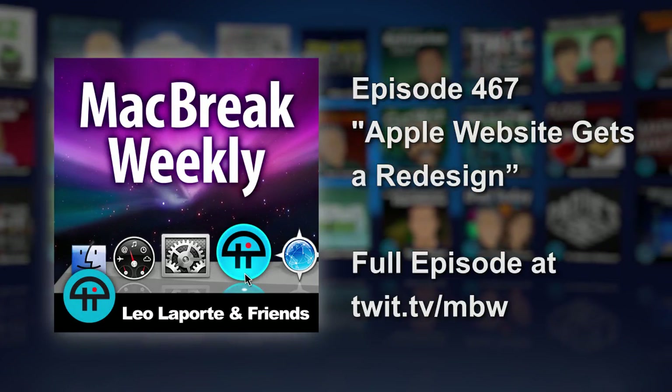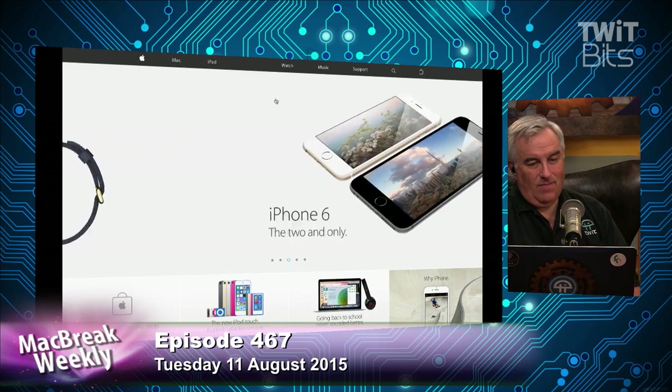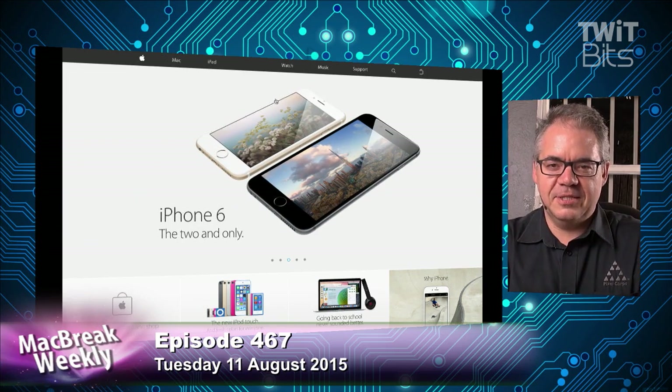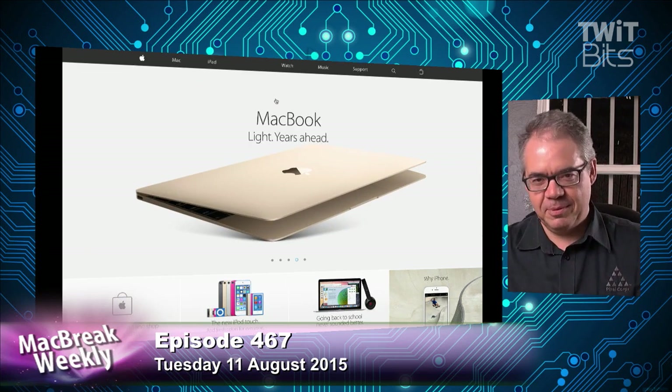One thing Apple has changed is their website — a big change. The store is gone. It's gone and it's everywhere. It's gone, Obi-Wan. If you strike me down now, I'll be more powerful than you can possibly imagine.